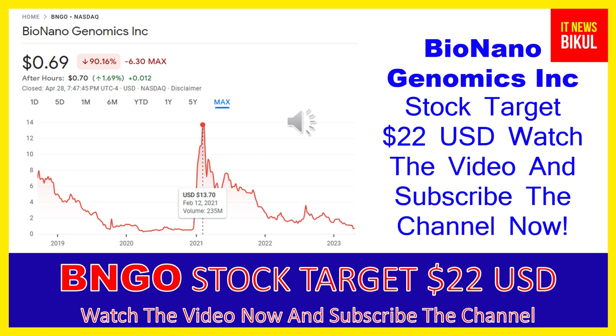The company offers a sample-to-result solution for structural variation analysis by optical genome mapping. Its products include the Saphyr instrument — a single molecule imager — the Saphyr chip, a consumable that packages nanochannel arrays for DNA linearization, and BioNano prep kits and DNA labeling kits providing reagents and protocols for extracting and labeling ultra-high molecular weight DNA.